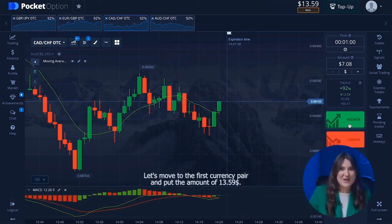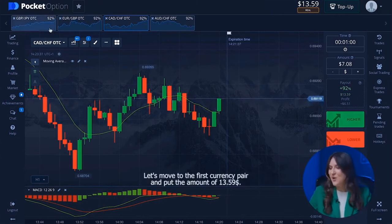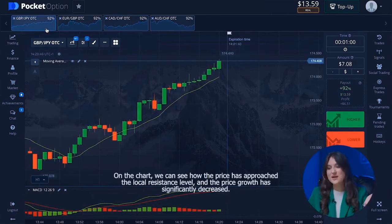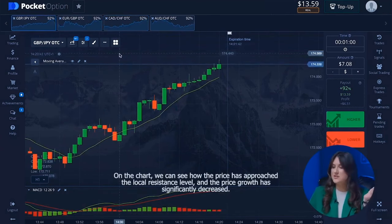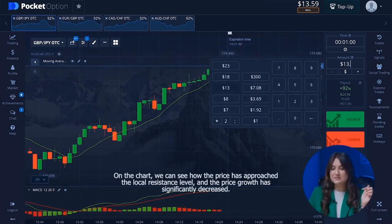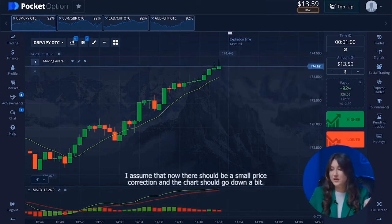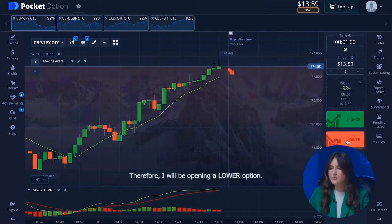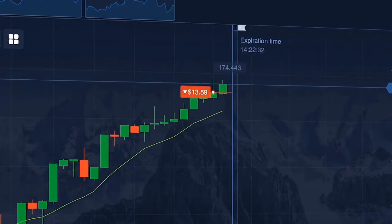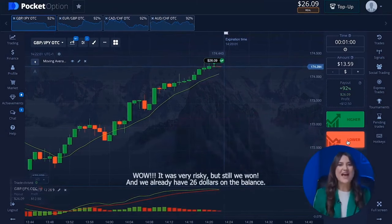Let's move back to the first currency pair and put 13 dollars 59 cents. On the chart we can see how the price has approached the local resistance level and price growth has significantly decreased. I assume there should be a small price correction and the chart should go down a bit, so I will be opening a lower option.